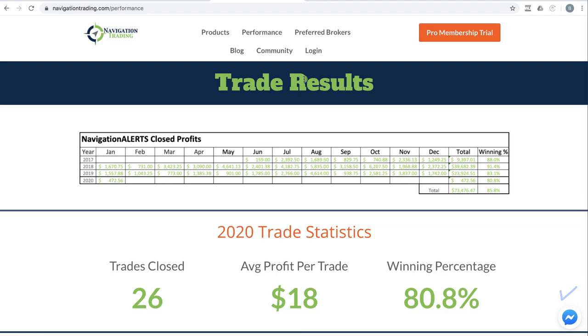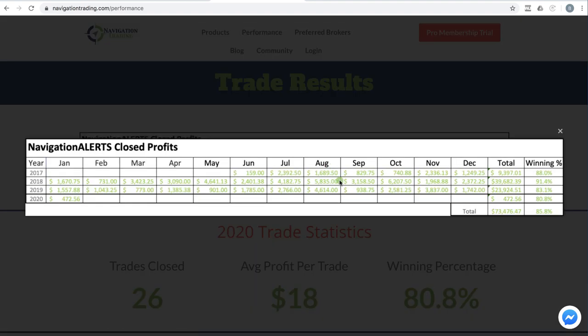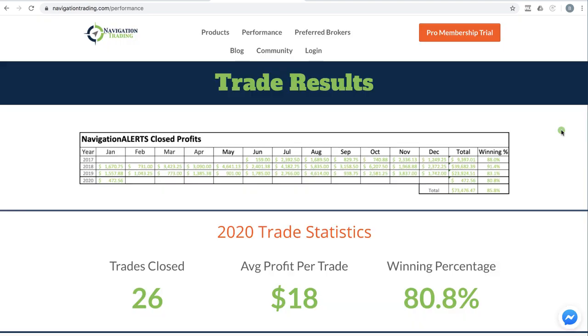Let's go to the site and go over how we did. Here's our cumulative closed trade profits going all the way back to June of 2017 when we first started posting them. We continue to keep that profit train alive.